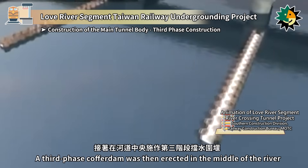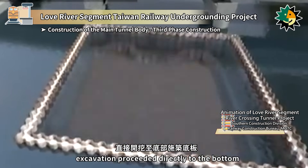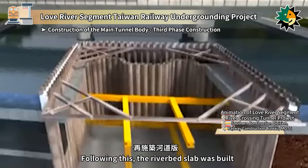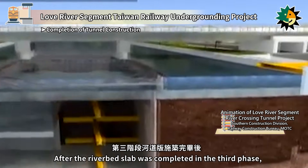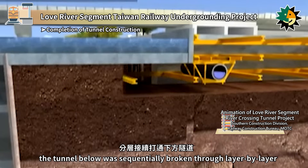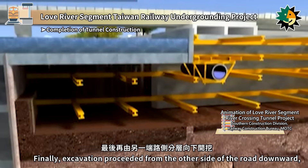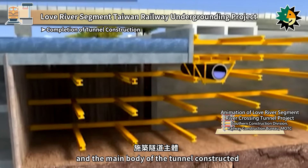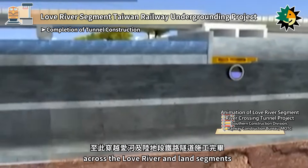A third phase cofferdam was then erected in the middle of the river. After de-watering and setting up supports, excavation proceeded directly to the bottom where the base slab was constructed, followed by the riverbed slab. After the riverbed slab was completed in the third phase, the tunnel below was sequentially broken through layer by layer. Finally, excavation proceeded from the other side of the road downward, with supports installed and the main body of the tunnel constructed. This marked the completion of the railway tunnel construction across the Love River and land segments.